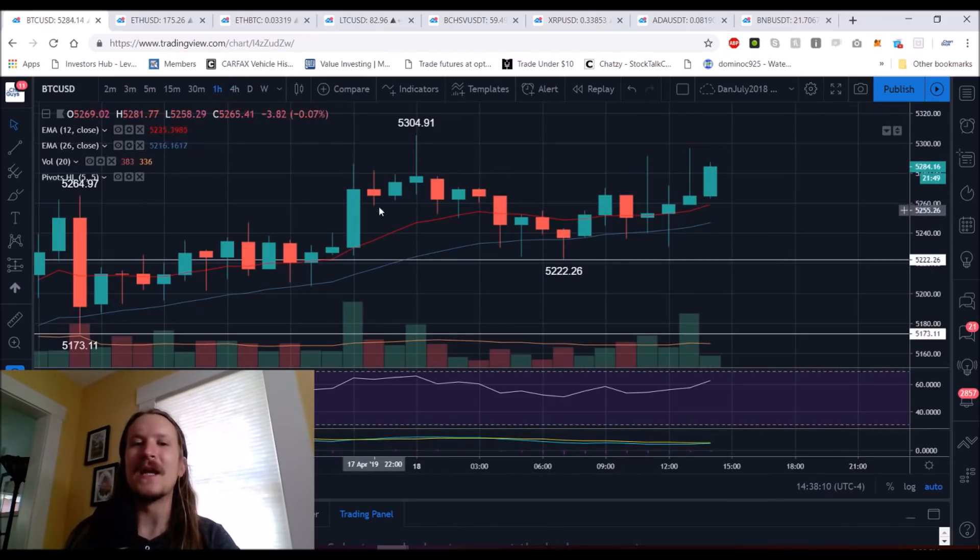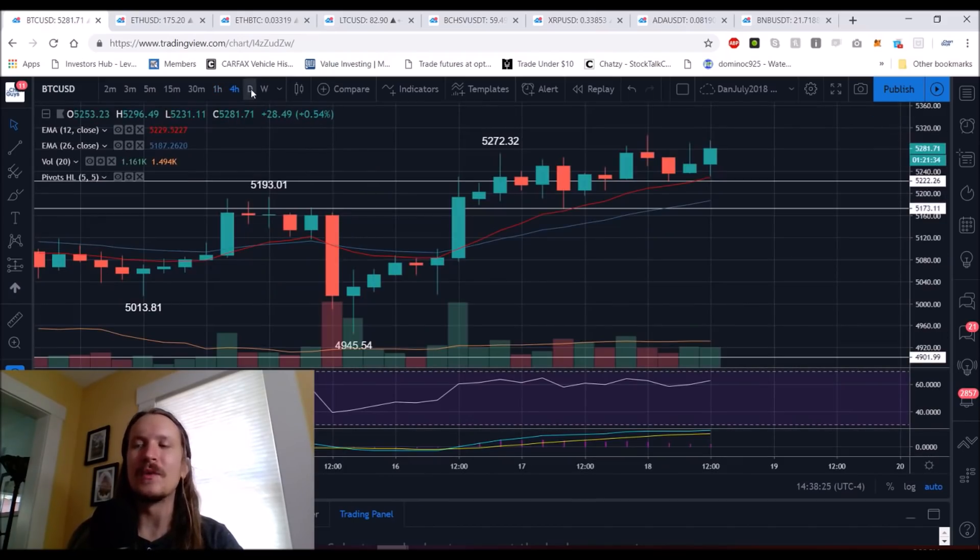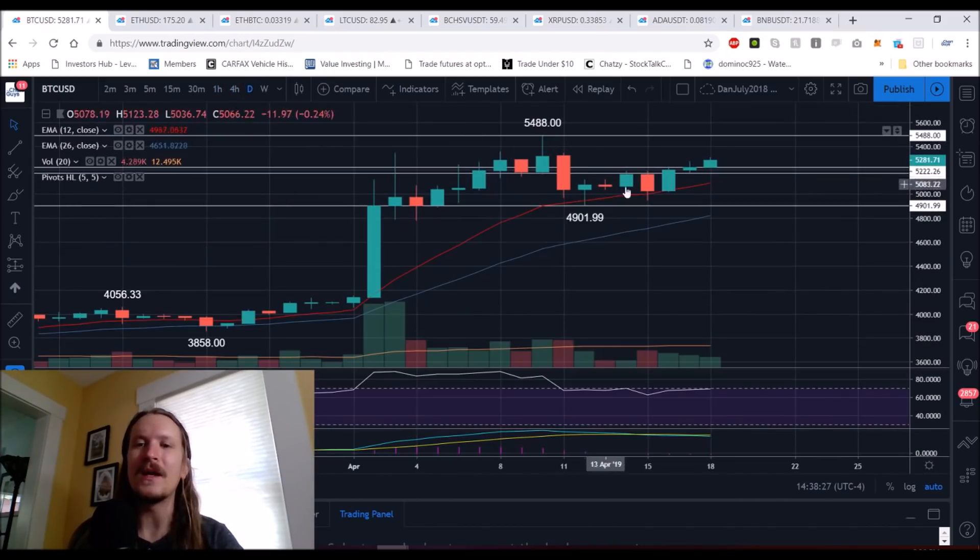If we zoom in, we can see there's been a battle today between these levels. You see these upper wicks — the bulls go for the break, they get knocked back down by the bears, but what you're seeing is resiliency from the bulls. They're picking themselves right back up, and here we are still testing these resistances, heading up towards $5,300. If we lose the four-hour uptrend, we zoom out to the daily chart and our daily lower high is set compared to $54,880, and now we have to backtest the daily exponential support again.